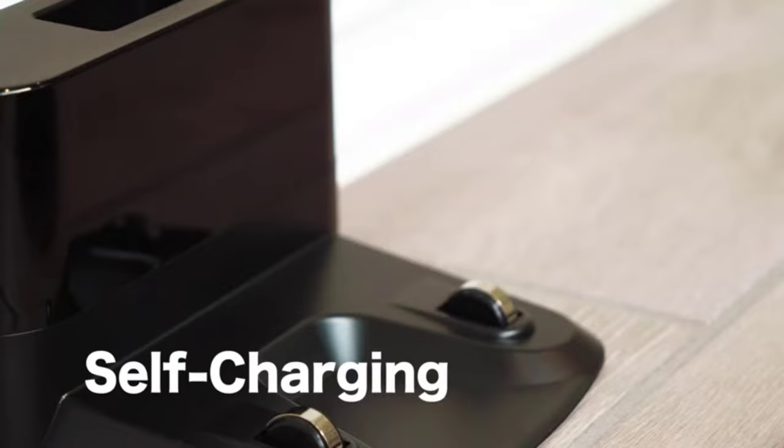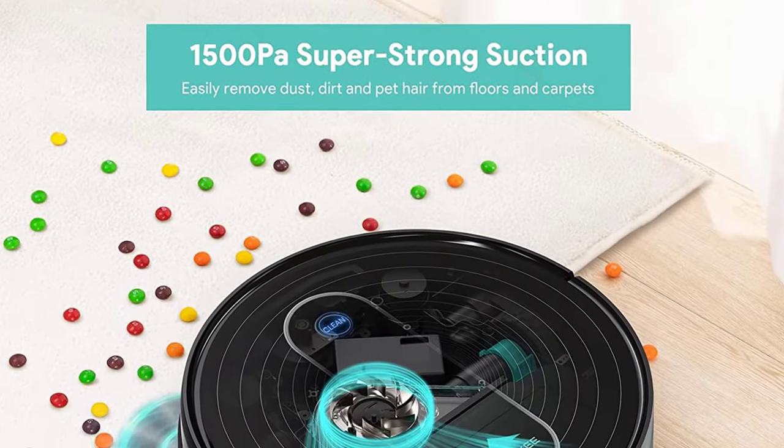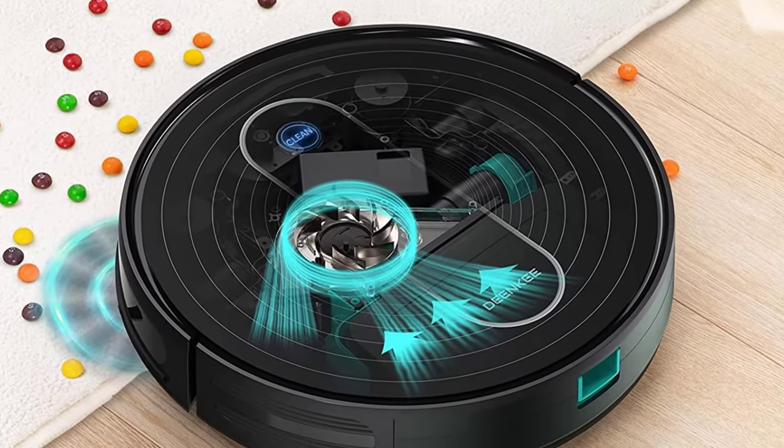You can clean underneath your furniture without moving them. The robot also features a ground sensor, which makes it a fantastic choice for people who have stairs.